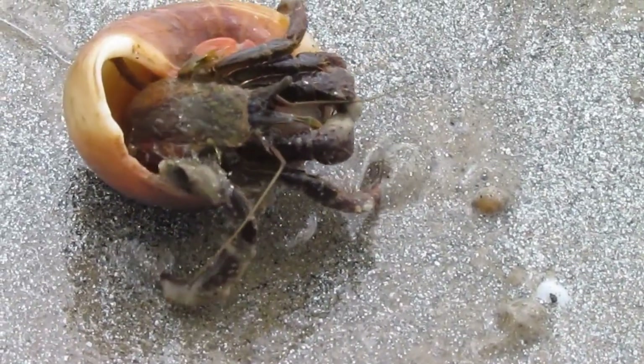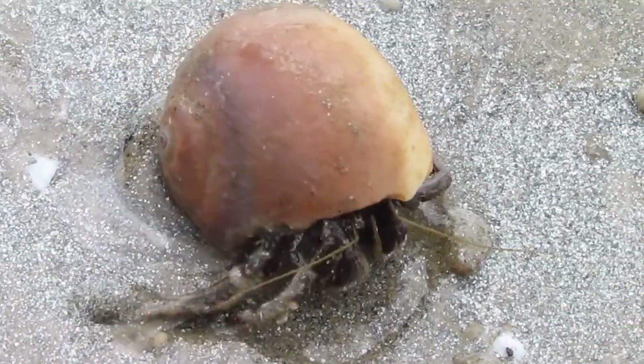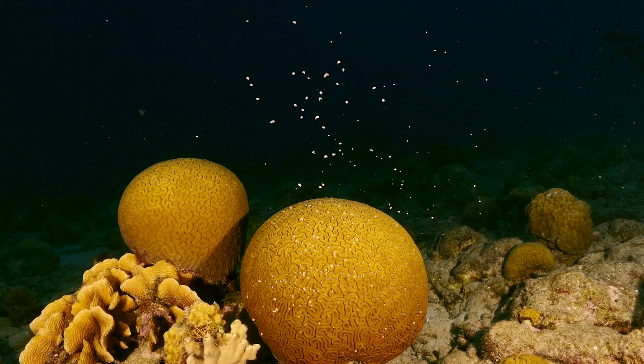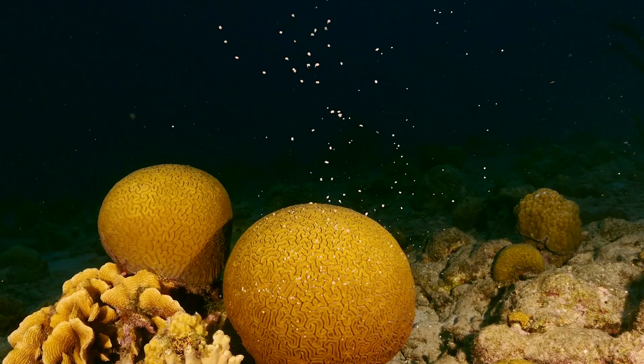Some types of hermit crabs allow sponges to grow on them, using this for protection when their shells get too small. However, ecological benefits are not the only benefits sponges provide.